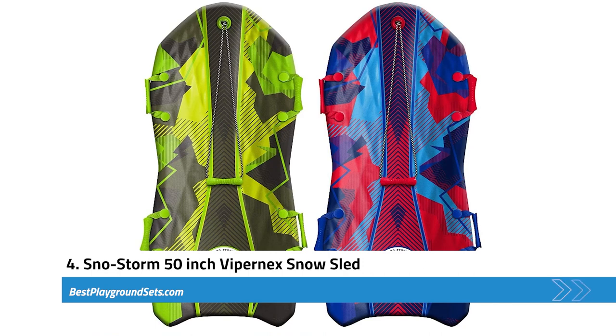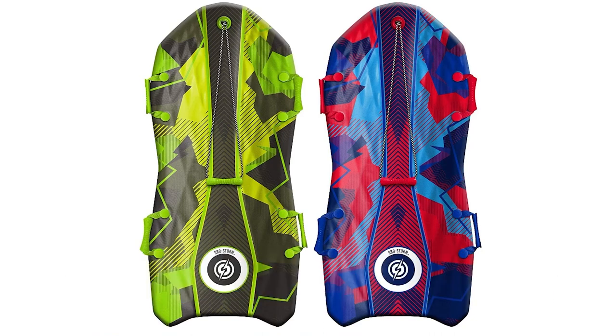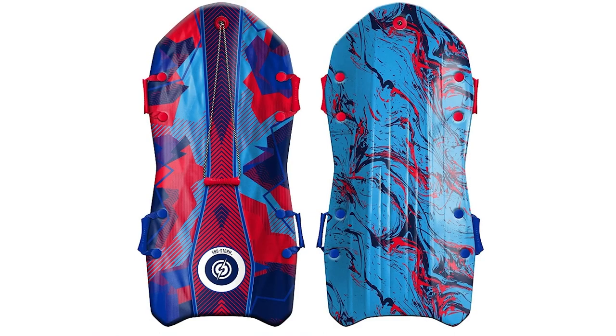Next, we have the Snowstorm 50-Inch Viperneck Snow Sled. This sled comes in two options — a single and double pack — and is best suited for kids aged 5 and up. At 50 inches in length, it can fit two kids or one adult, making it perfect for family fun. The sled is made of durable foam, making it sturdy and durable. There are molded handles on the sides that kids can hold onto when riding to maintain balance. There is also a top-loading rope, so you can easily pull the snow sled around.